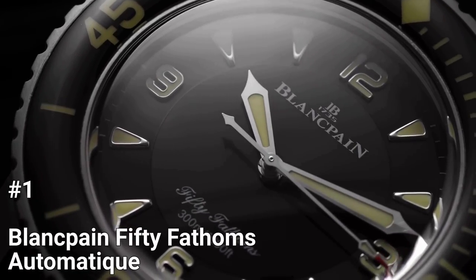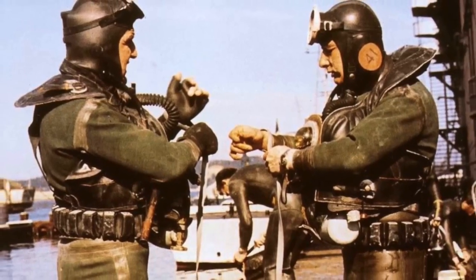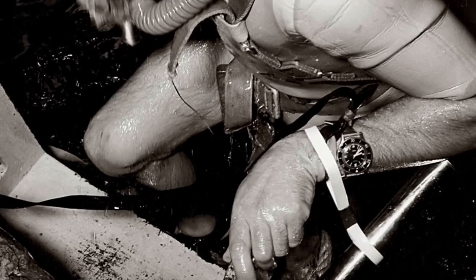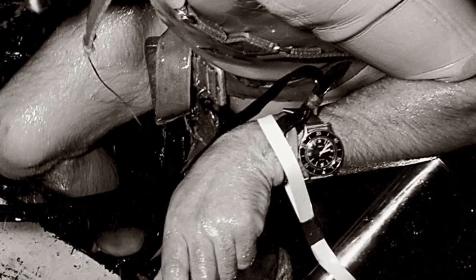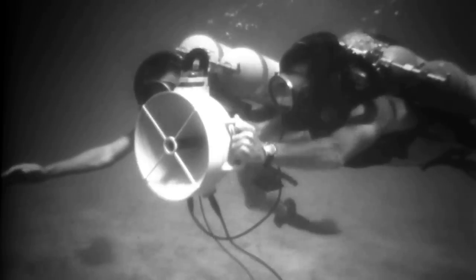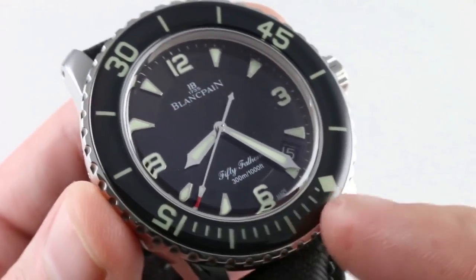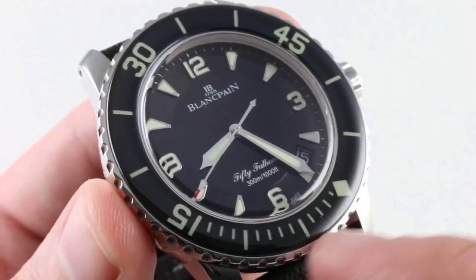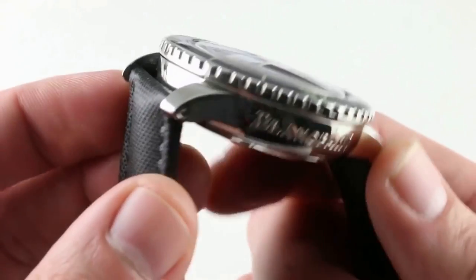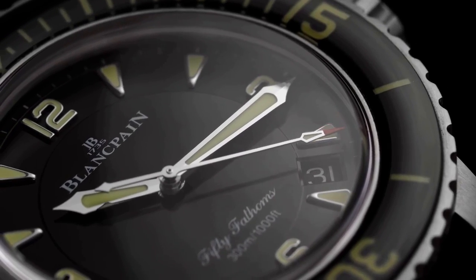Number 1: Blancpain 50 Fathoms Automatique. The Blancpain 50 Fathoms is a dive watch initially designed for the French Navy's elite divers. Its name, 50 Fathoms, originates from the depth rating of over 90 meters — the maximum depth a diver could safely reach using a single-use oxygen source in 1953. The watch features a unidirectional rotating bezel with a large, easy-to-read scale and a large minute hand that commands attention. Its 45mm case size and 15.4mm thickness provide a substantial and rugged look, with a date window between the 4 and 5 o'clock position.